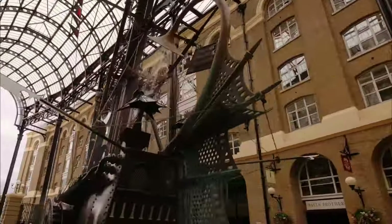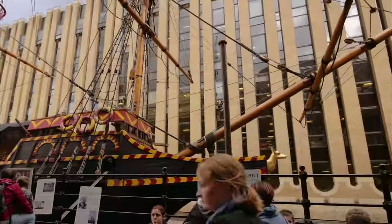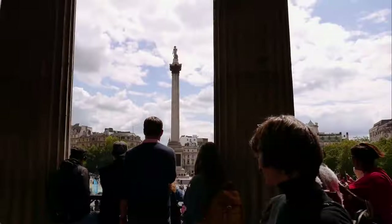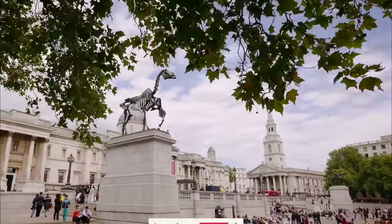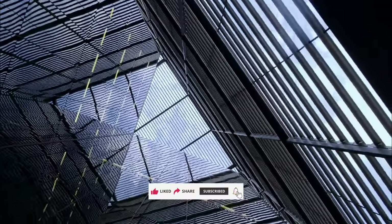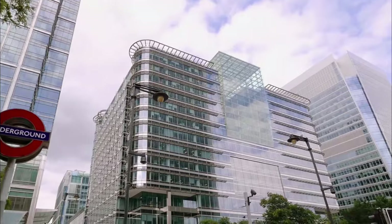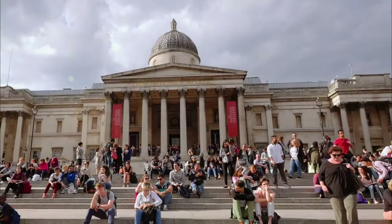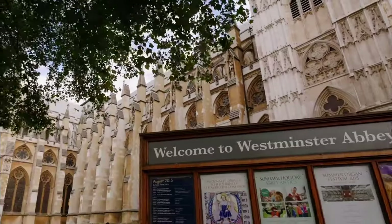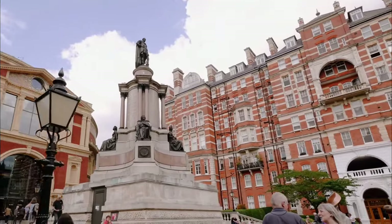That concludes our journey through the top 20 sites to visit in London, England. From iconic landmarks and world-class museums to stunning parks and vibrant markets, this city truly has something for everyone. Like, share, and subscribe to our channel for more exciting travel content, and join the conversation below — where are you planning to travel to next? Leave us a comment and share your experiences and travel dreams.